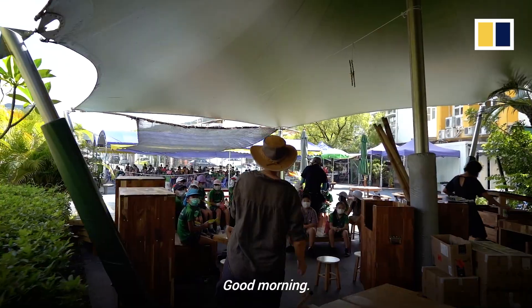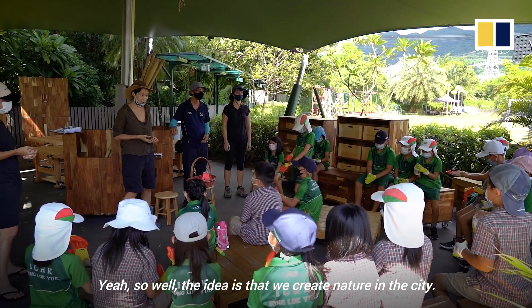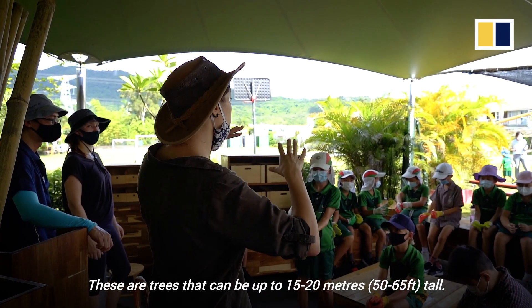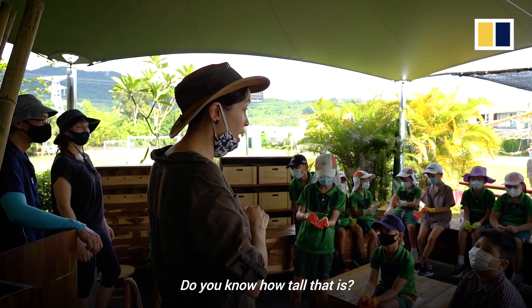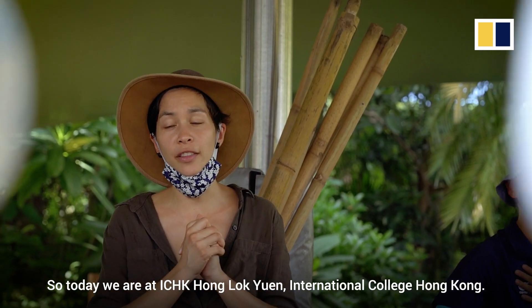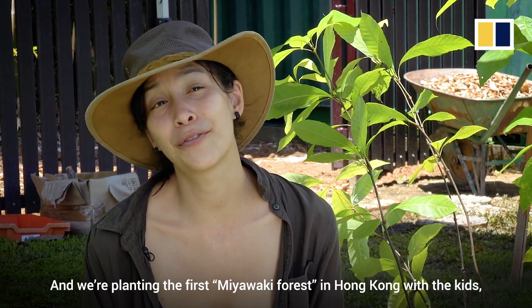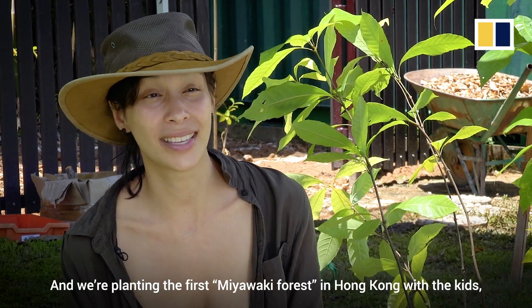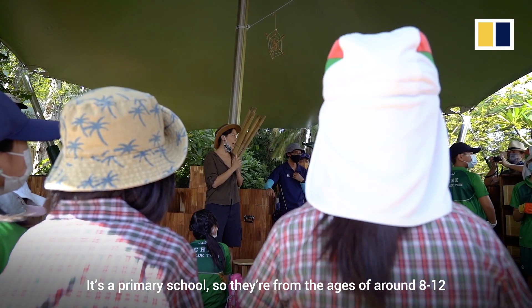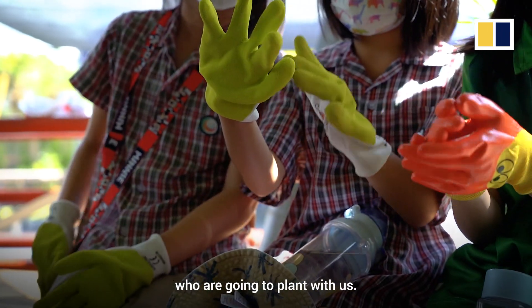Good morning! So the idea is that we create nature in the city. These are trees that can be up to 15 to 20 meters tall — do you know how tall that is? Definitely taller than that. So today we're at ICHK Hong Lok Yuen, International College Hong Kong, and we're planting the first Miyawaki forest in Hong Kong with the kids — with the students. It's primary school, so they're from ages around 8 to 12 who are going to be planting with us.